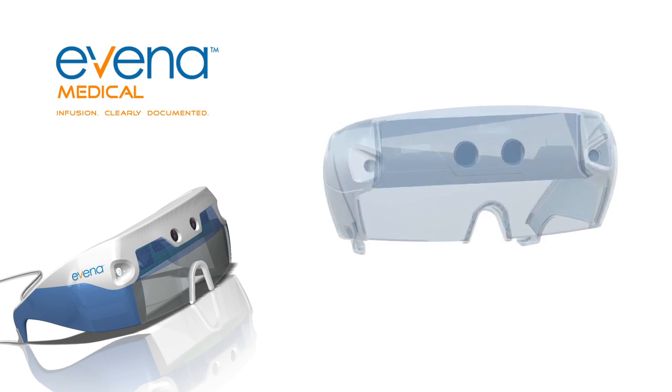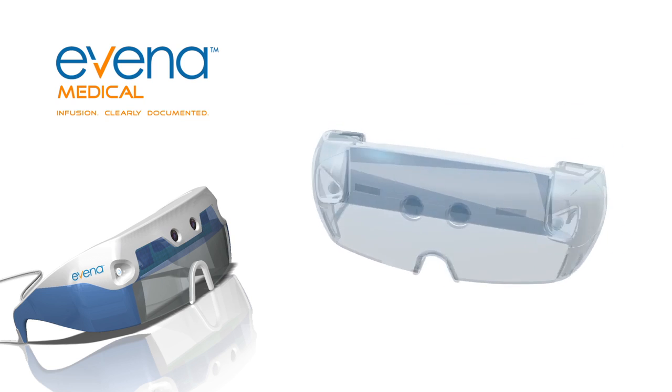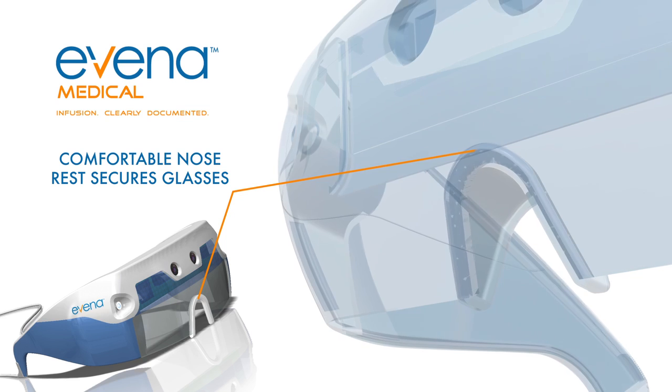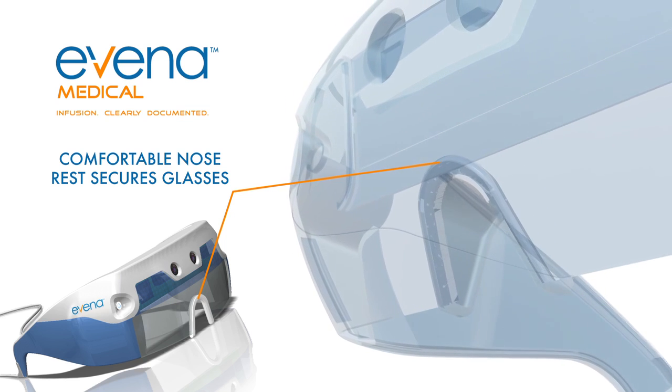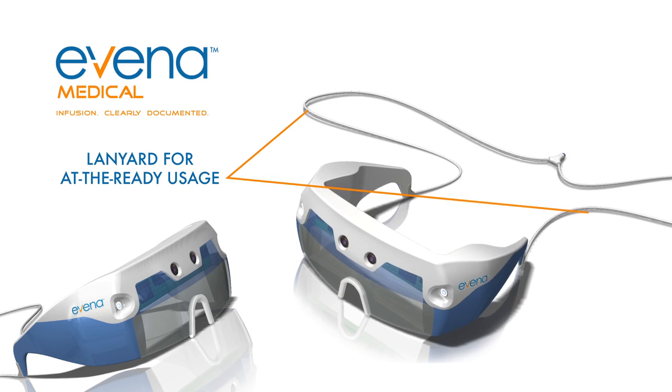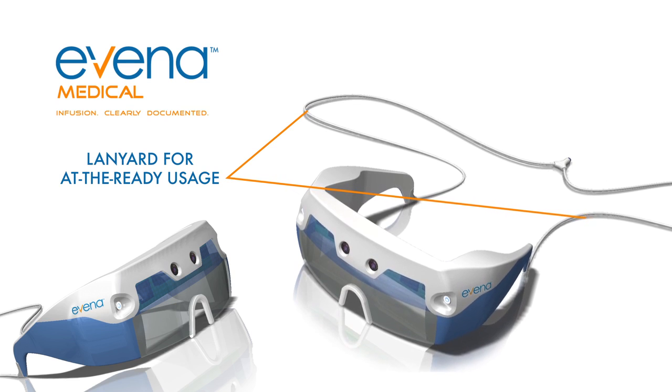Evina has carefully designed every aspect of the Eyes On technology. The comfortable nose rest securely holds the glasses in place even over corrective lenses. The lanyard can secure Eyes On in place or allow hanging at the ready around the neck.